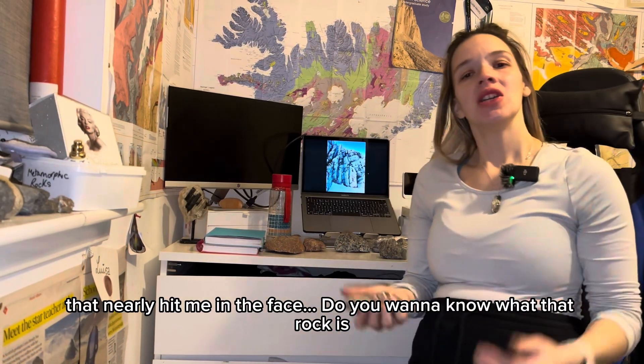That nearly hit me in the face. Do you want to know what this rock is? I'm going to tell you.